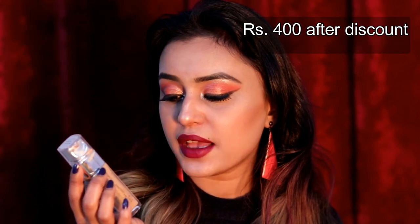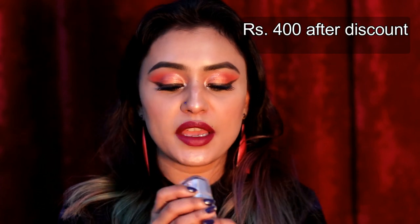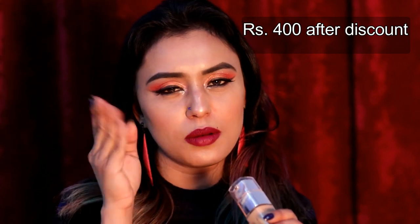The next product is L'Oreal Paris True Match Super Blendable Foundation. My shade is 7D or 7W Golden Amber. This was from the Nykaa Valentine sale — a 15-minute flash sale where some L'Oreal products were 50% off. It's normally 800 rupees but I got it for 400. It has a very glowy and dewy finish with a slight golden shimmer, like a liquid highlighter mixed in.